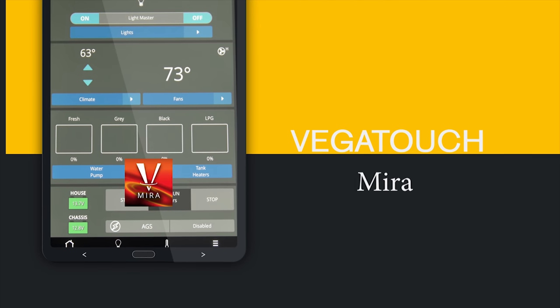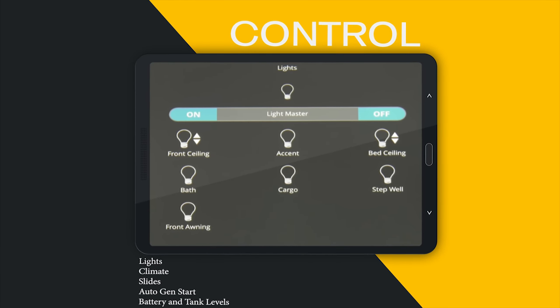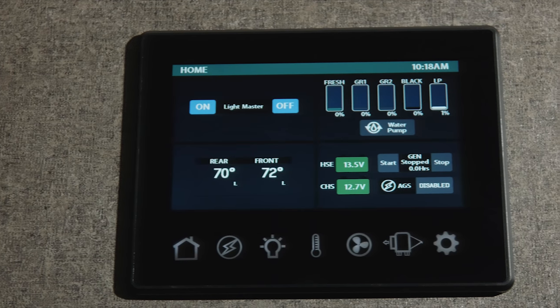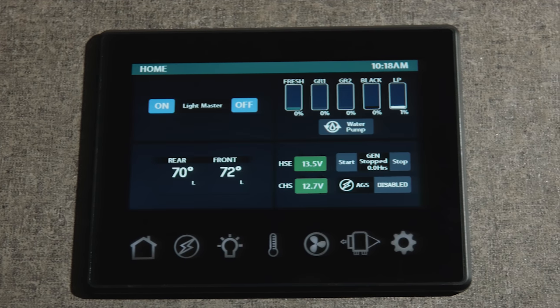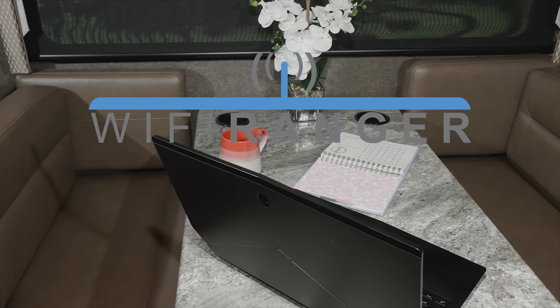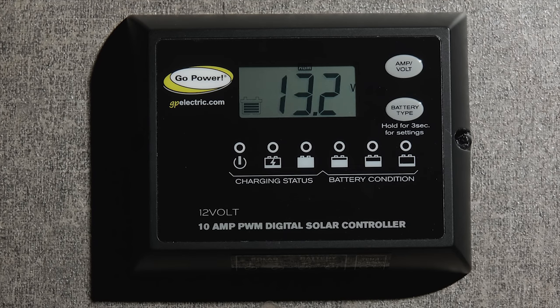With the app-enabled multiplex wiring system, the Challenger 35MQ is easy to set up and use. From the full color touchscreen or your favorite device, set your auto gen start, monitor power, adjust your climate, and check tank levels. The Challenger comes with the WiFi Ranger WiFi extender for a safe, secure internet connection, and your 35MQ is prepped for solar.